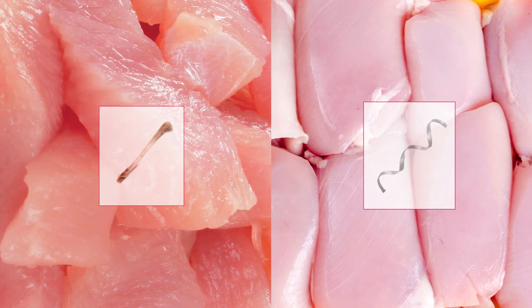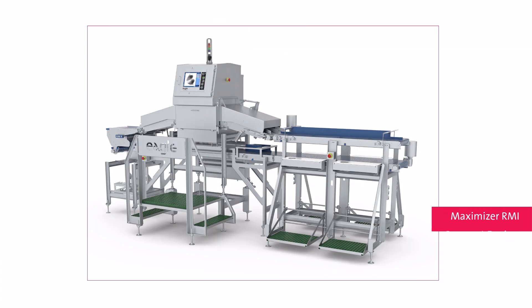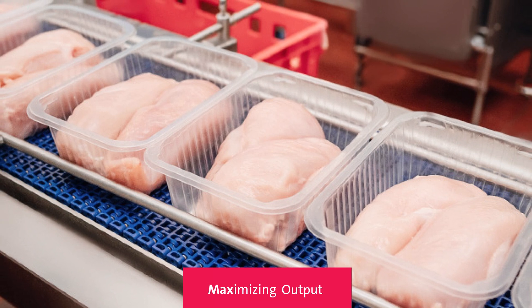With its state-of-the-art bone and metal detection, automated product rejection, and compact design, the Maximizer RMI takes efficiency to new heights, saving you valuable time and resources while maximizing your product output.